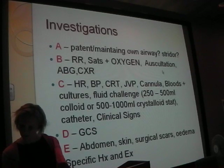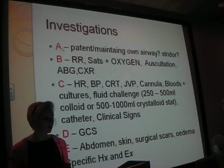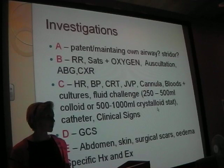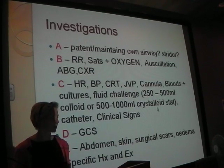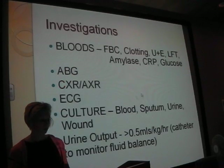Investigations - A, B, C, D, E - I'm not going to go through this because you know all this. In terms of fluid, when you get to C, it doesn't matter what you give them. On a surgical ward you'll give Gelofusine or Hartmann's. On a medical ward they might only have saline or dextrose. Just get something into them and keep reassessing someone over and over again and get some help.